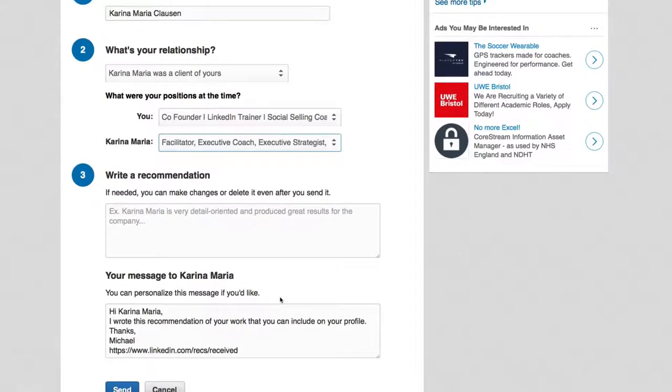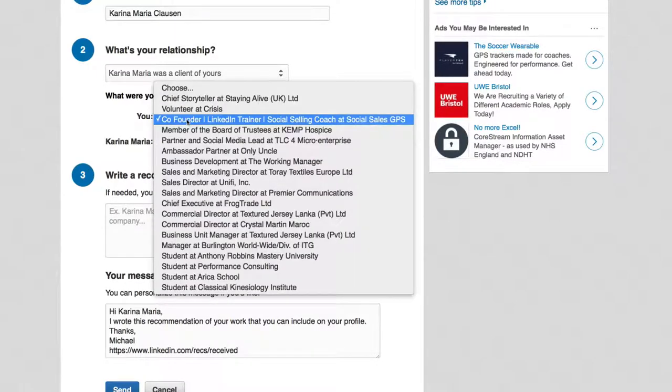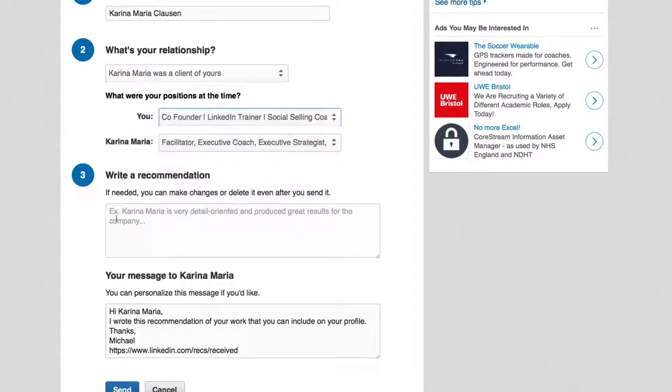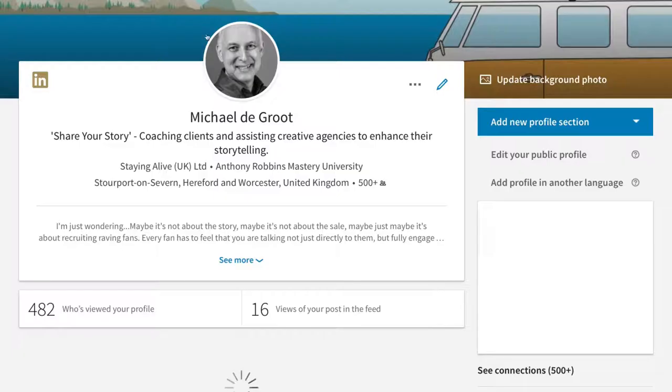She would have picked a specific role — in my case, this role — from all the roles she can select. Then she wrote the recommendation and sent it through to me. So now let's see whether we can find that recommendation on my profile.